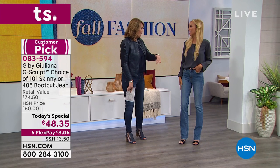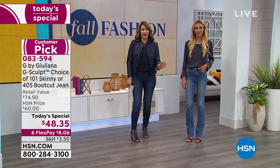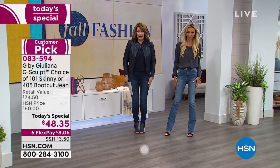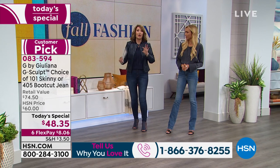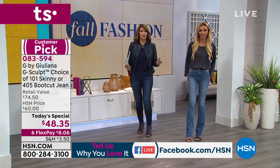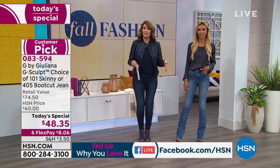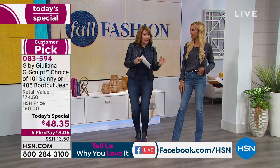If you own a pair, call us at 1-866-376-8255. In a nutshell, you're choosing boot cut or skinny, then choosing the color. We have three denim washes — black, and gray is sold out. They are true to size, not vanity size. I'm normally a medium at HSN, which means I'm usually an 8 or 10 in jeans.